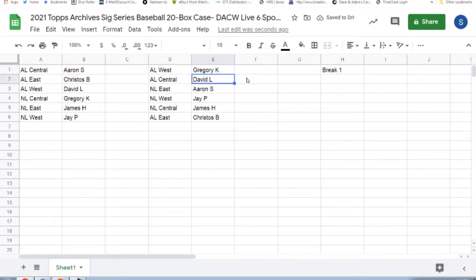Gregory K with the AL West. David L the AL Central. Aaron S the NL East. JP with the NL West. James H the NL Central. And Christos B with the AL East.